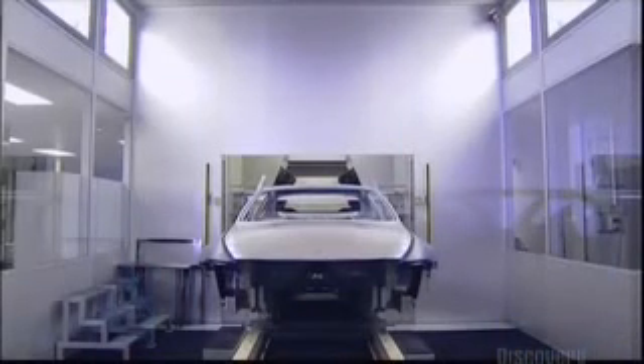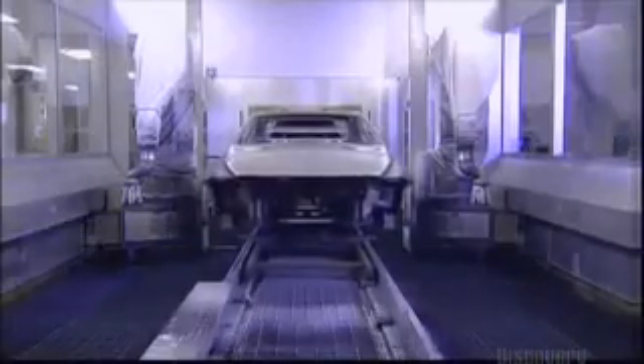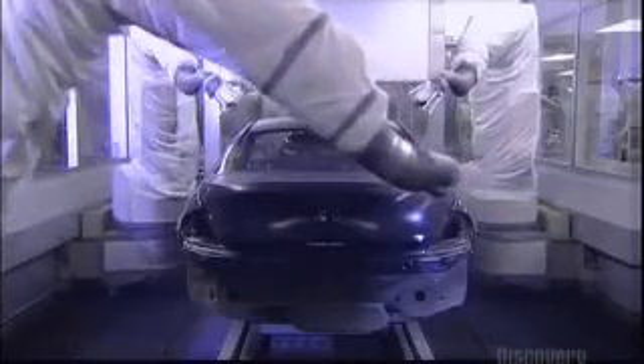Once the car is dried and cleaned, it receives a total of 4 coats of paint and enamel. Elaborate precautions are taken to prevent even a single grain of dust from getting on the car. This area of the factory is as clean as any operating room.